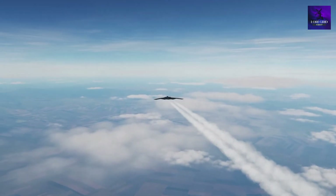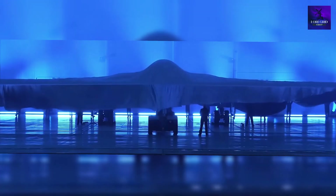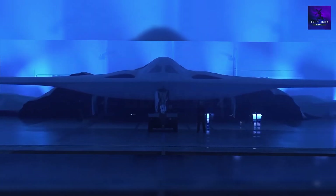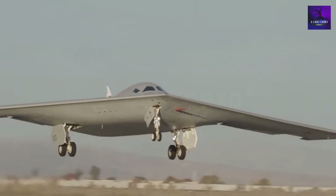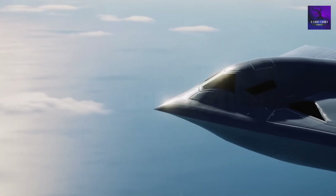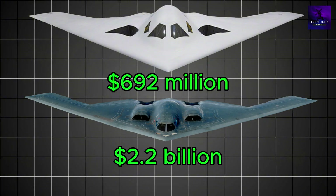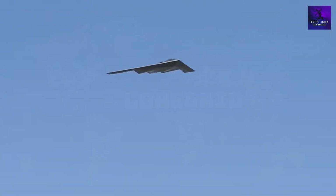35 years after the B-2 struck fear into the world, America unveils a stealth bomber so advanced it makes that legend obsolete. Meet the B-21 Raider — a stealth aircraft with a radar signature the size of a mosquito, unmatched stealth capabilities, and it costs just one-third of its predecessor, the B-2: $2.2 billion per unit.